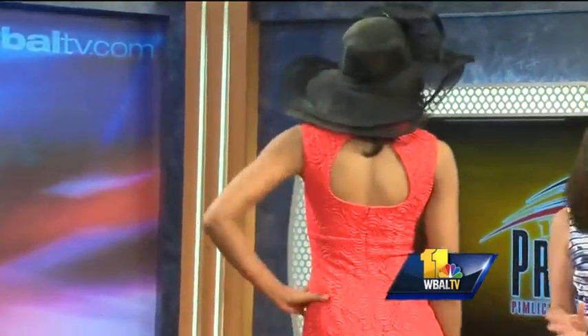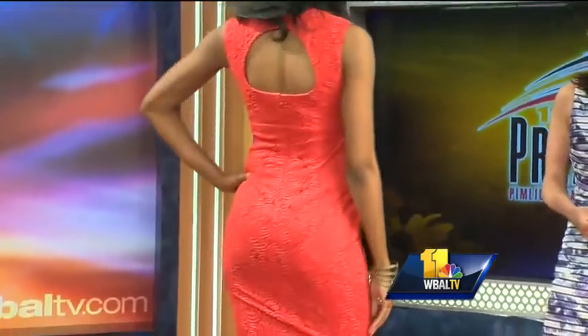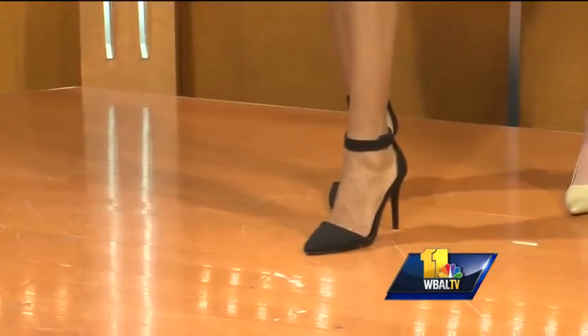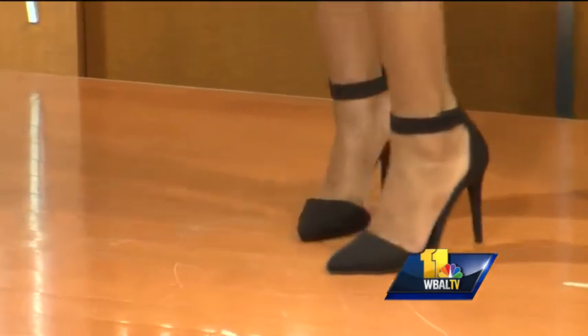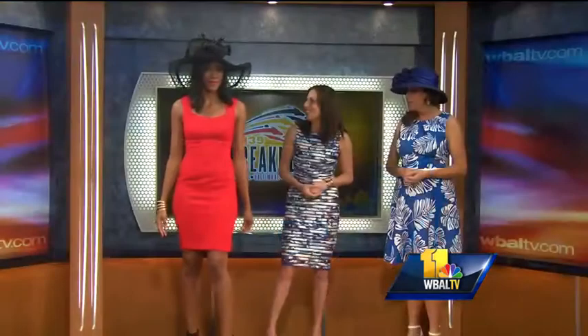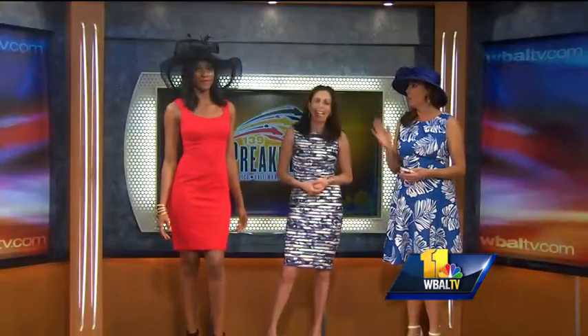I've brought along some inspiration to show you. Let's start with Yani. Yani is wearing a fantastic red-orange floral lace dress from Cache. It has a classic silhouette in a bold color. I have to show you the back of this dress — check out the oversized keyhole opening. It's a beautiful dress. We went really bold on the hat, from Temptation. Take a look at these strappy stilettos — these are from Call It Spring. We went simple on the shoes to offset the hat. A great look for Preakness.